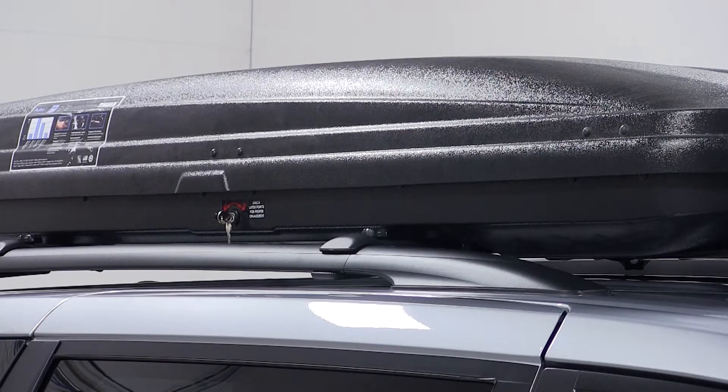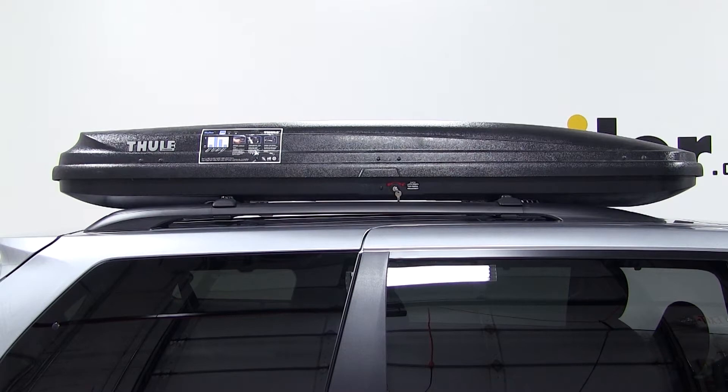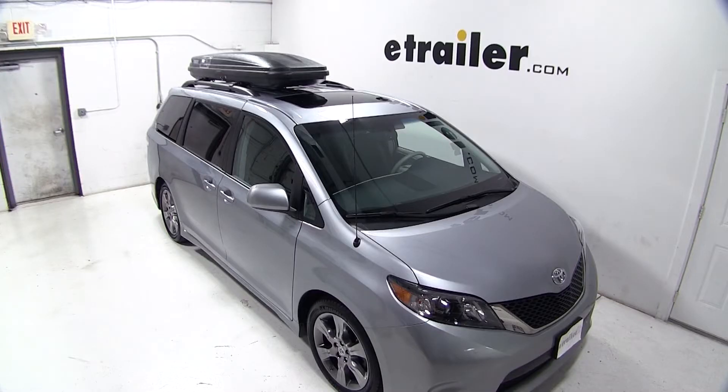That completes today's test fit of the Thule Pulse Alpine Rooftop Cargo Box, part number TH613, on our 2012 Toyota Sienna.